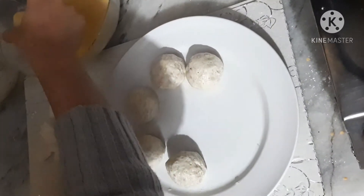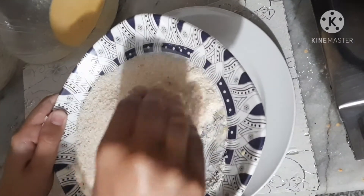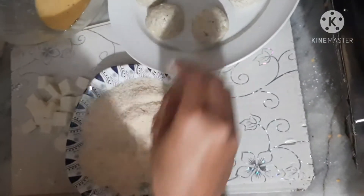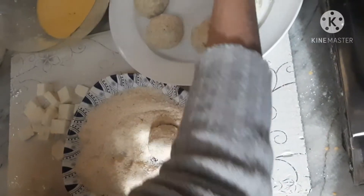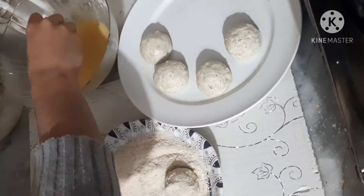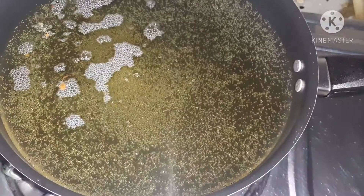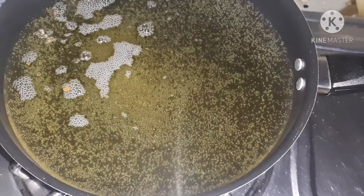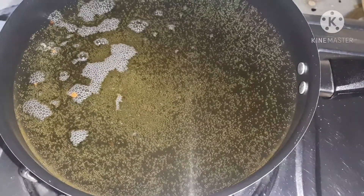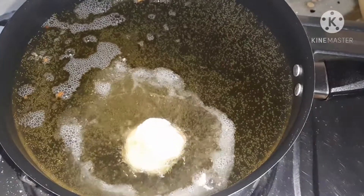Then we will coat the balls in breadcrumbs. In this way we will take all the balls, dip them in the mixture, then coat in breadcrumbs. In medium flame, we will add the balls to the oil.